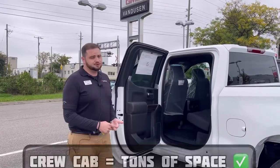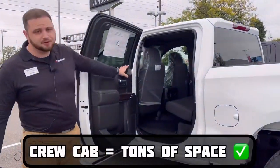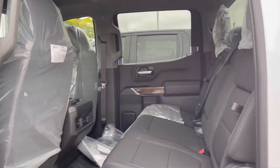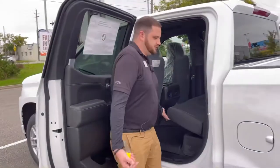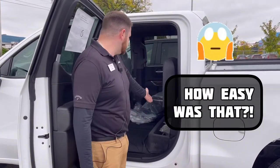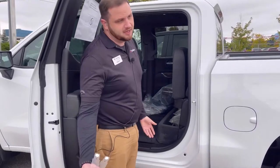As I mentioned, it is a crew cab model, so you have tons of operational space in the back. Extra storage capabilities as well if you fold up those rear seats — simply just jump in, fold it up, and you're good to go. And you'll see some extra storage compartments in the bottom for your knickknacks.